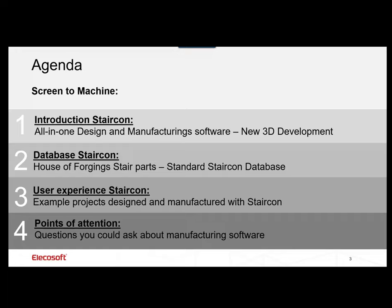Here is the agenda for today. Sitsa will be the presenter. We're going to talk about StairCon, the database with House of Forgings and their parts, and then go over user experience using King and Company and Stair South. He'll follow that up with some points of attention for you.